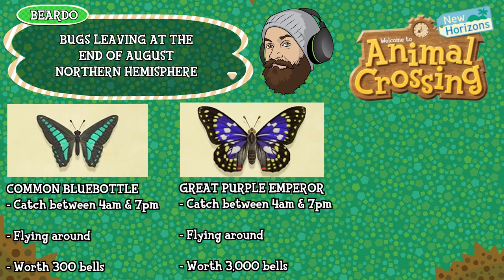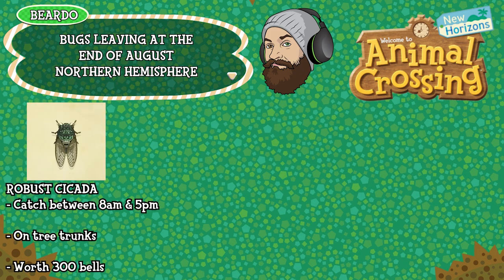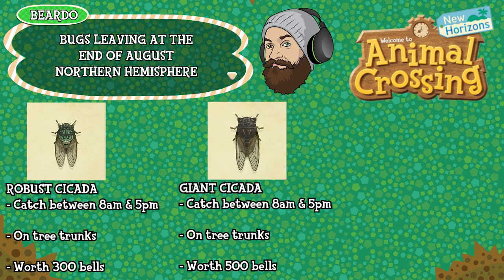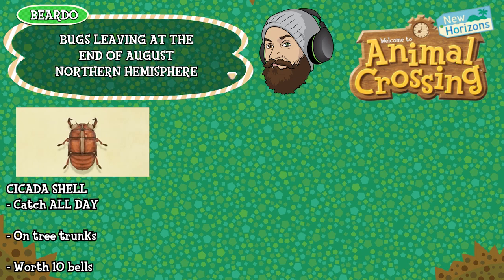The great purple emperor can be caught between 4am and 7pm, is found flying around and worth 3,000 bells. The brown cicada can be caught between 8am and 5pm, found on tree trunks and worth 250 bells. The robust cicada, caught between 8am and 5pm, found on tree trunks and worth 300 bells. The giant cicada, 8am to 5pm, found on tree trunks, worth 500 bells. The evening cicada can be caught twice a day — 4am to 8am and again 4pm to 7pm — found on tree trunks and worth 550 bells. The cicada shell can be caught all day, found on tree trunks and worth a measly 10 bells.